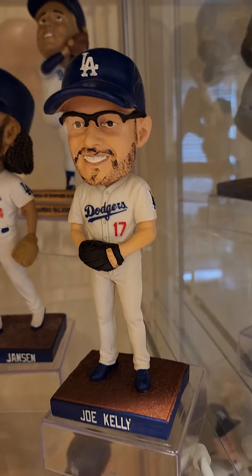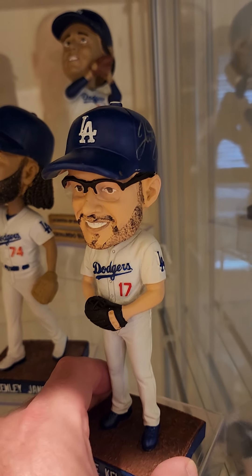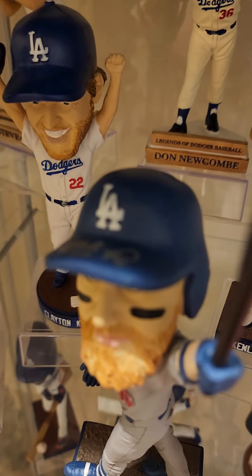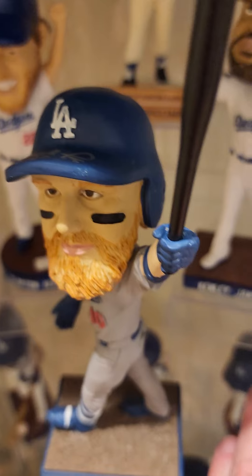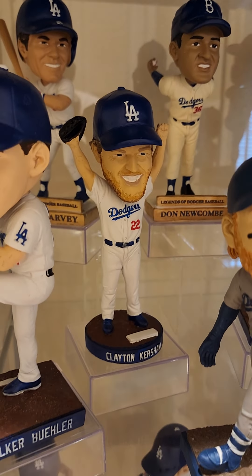Señor Jose — got him autographed at FanFest, right there you can see it. This JT is autographed as well, got that one at FanFest. And Kershaw on the side of the helmet is autographed — got that one at Petco.